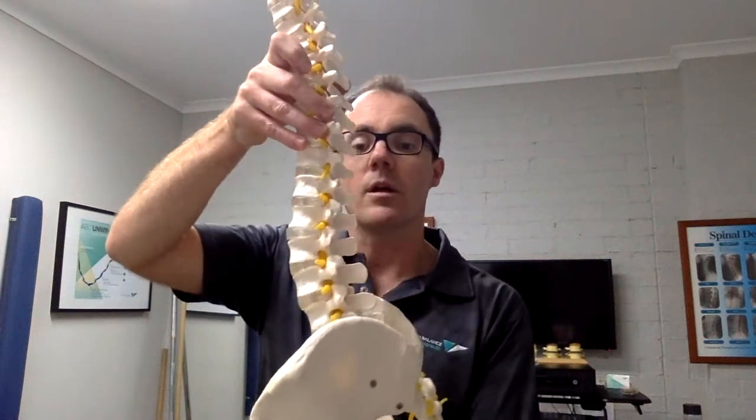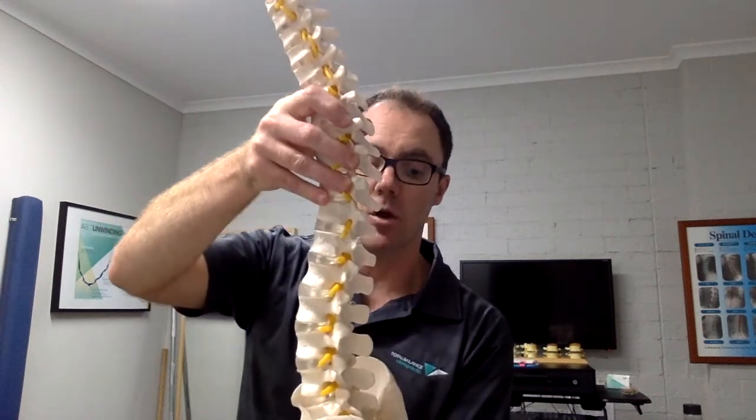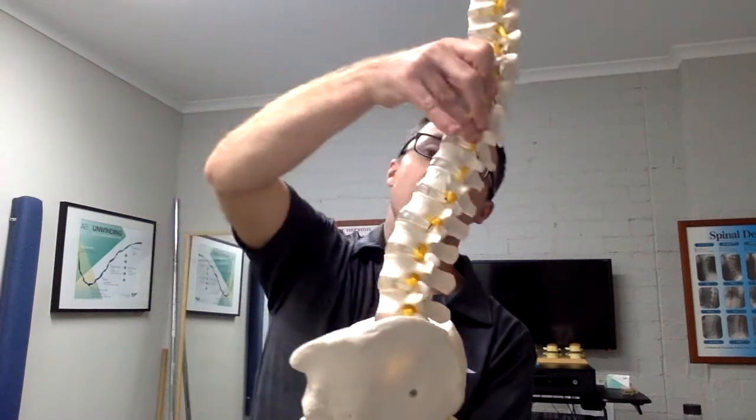The other thing to consider is that every one of us is a different shape and size — some of us are tall, some short, we have different body dimensions. So the angle is important, but the height of the seat is also important. If our seat is too low, even with the right angle, we're going to tend to fall forward. If the seat is too high, it's going to push us backwards the other way and create changes in the curve. So that's the theory — let's have a look at a real life example and see how that plays out in reality.